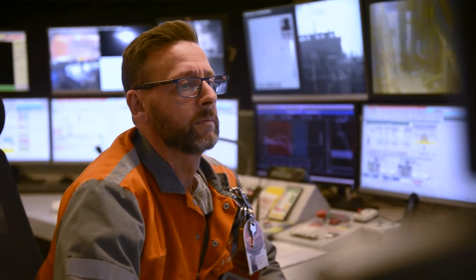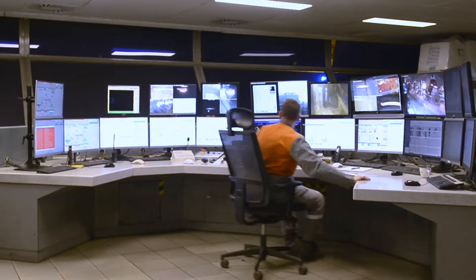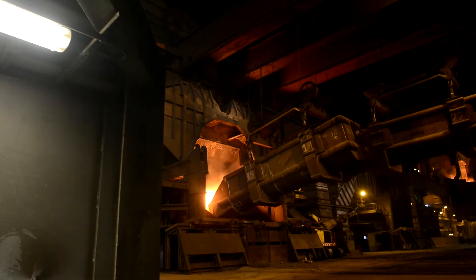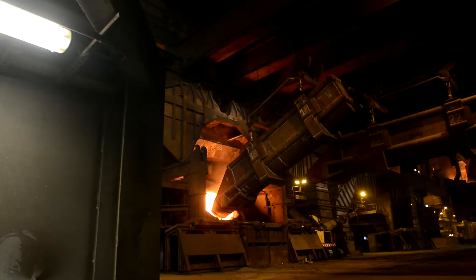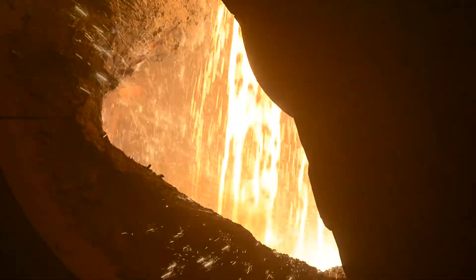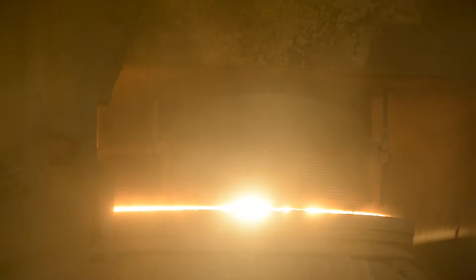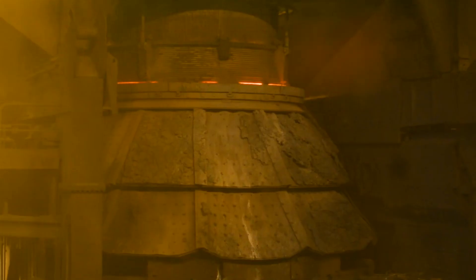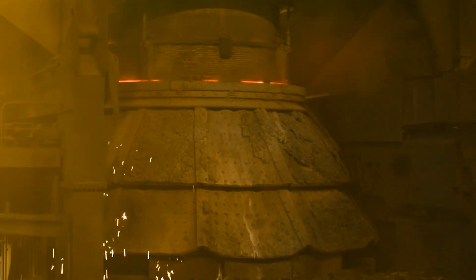The liquid hot metal produced in the blast furnace is now ready to be converted into liquid steel in the steel shop. First, we load scrap into the converter. Next, the liquid hot metal is added to the tilted converter. With pure oxygen, we burn off the carbon and impurities that are present in the hot metal. From this moment onwards, we talk about steel.